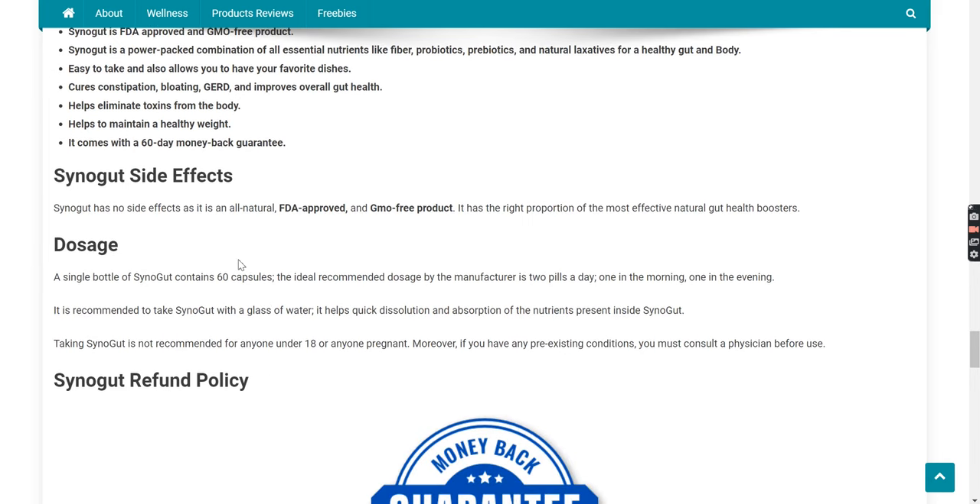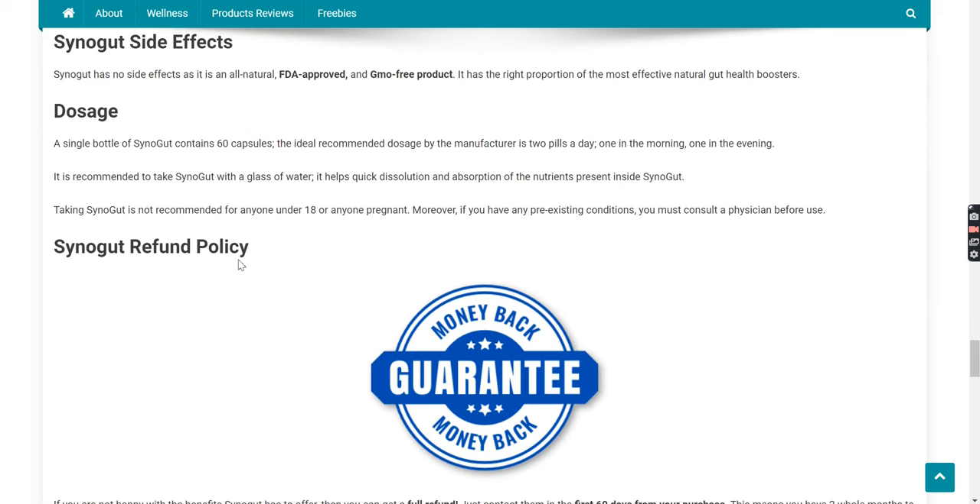Now let's see if Synega has any side effects. Synega has no side effects as it is an all-natural, FDA-approved, and GMO-free product. It has the right proportion of the most effective natural gut health boosters.